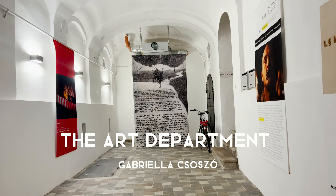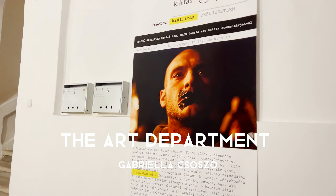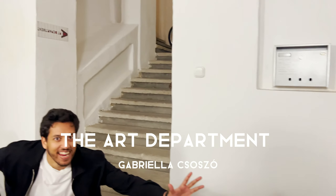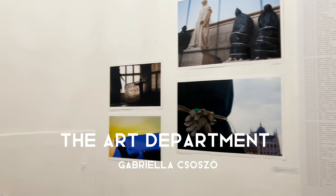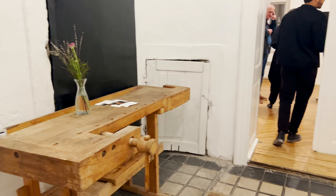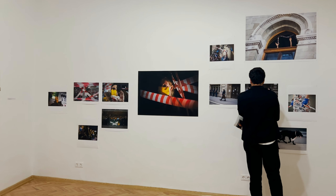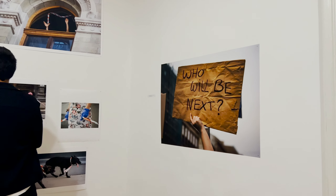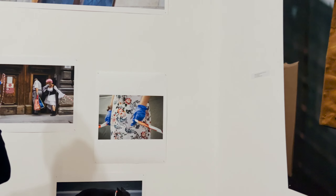Next we're off to the Art Department, and this gallery is showing photographs by Gabriella Choso. This exhibition is focused on photographs of social and political uprisings and protests in Hungary since 2012.